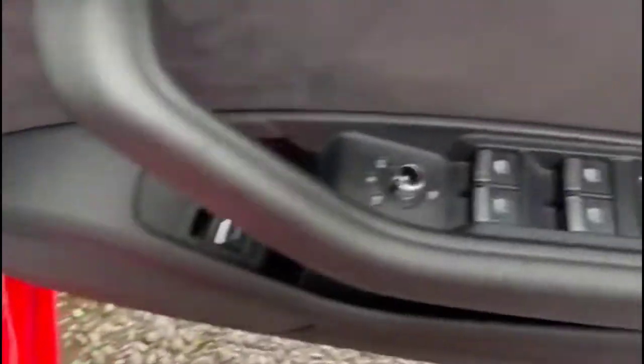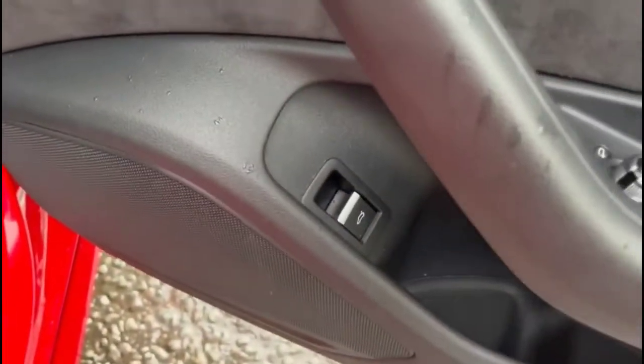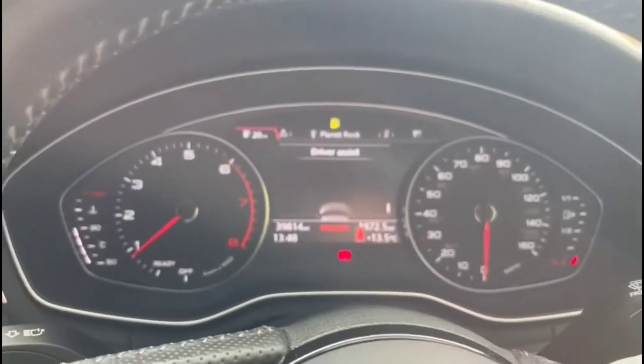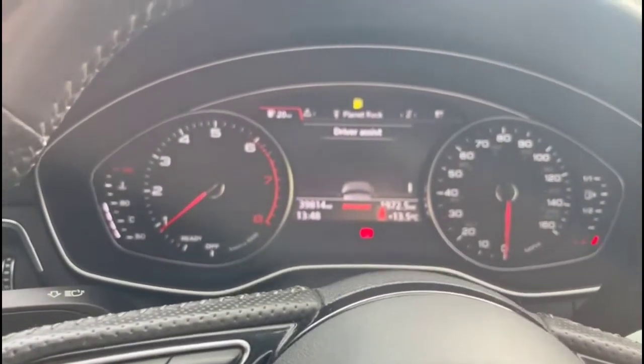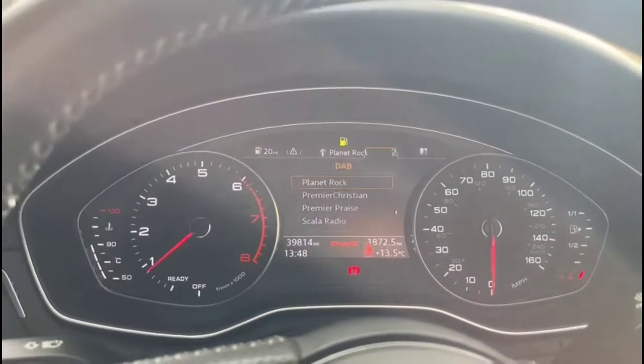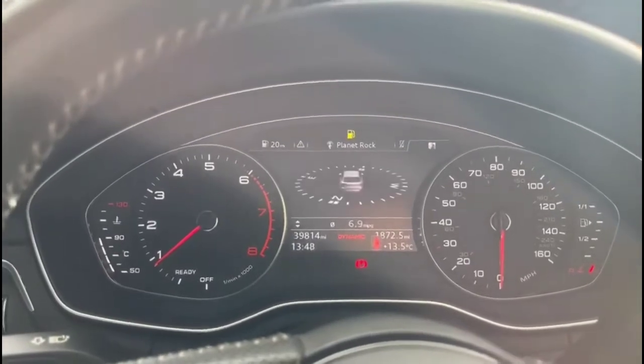Inside the driver's door, height adjustable driver's seat and front and rear electric windows. Tailgate release. Multi-function steering wheel and central display in the dashboard, where you can scroll for various functions on the display.